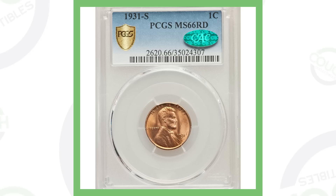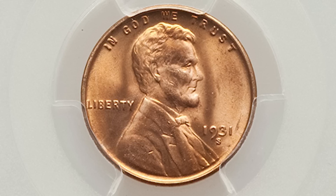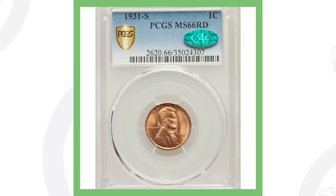Now if we look at the same penny — a 1931-S — but with an extremely high grade at Mint State 66 (the grading scale goes from 1 to 70, and I have a whole video on coin grading), this penny sold for over $4,300. So you can see the difference: $200 to $4,300 — that's a huge difference based solely on the grade and condition of the coin.